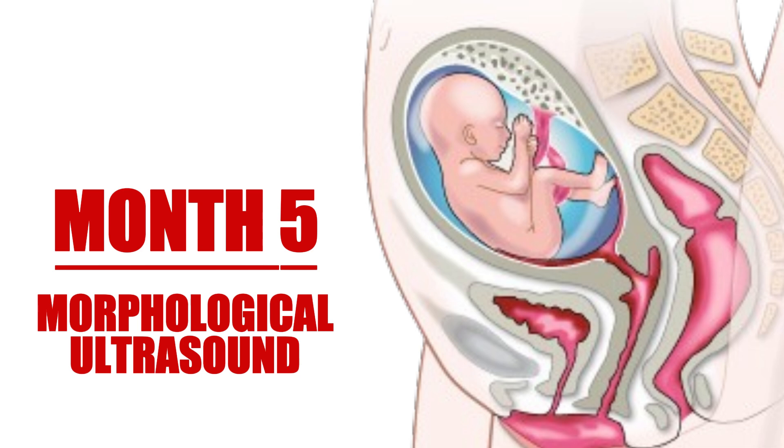The baby continues to grow rapidly. By now, it may weigh around half a pound and measure about 10 inches long. Expectant mothers may also start feeling fetal movements during this month — those delightful little kicks that remind them that their baby is growing stronger every day.